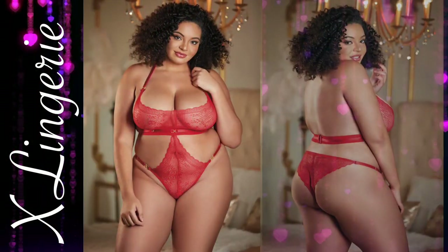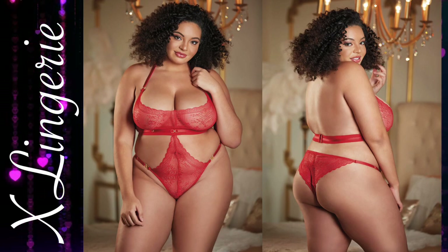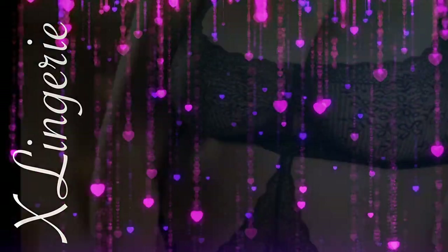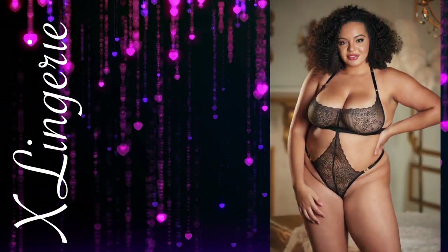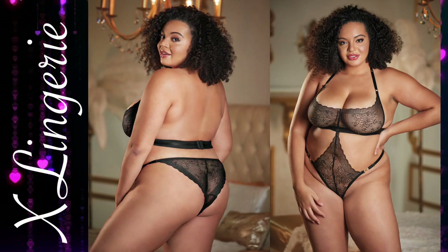Overt Halter Lace Teddy. A tale of lust and love, Carrie Teddy is seductively charming with a thick band wrapping the underbust, decorated in lace. This halter style teddy has both adjustable neck and waist straps.